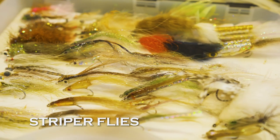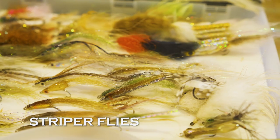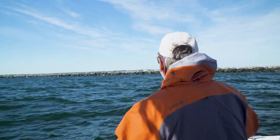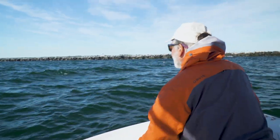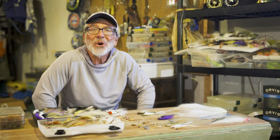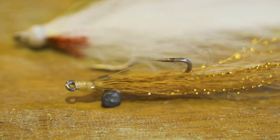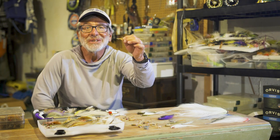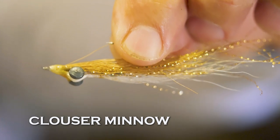Striper flies run the gamut and that's what makes it a lot of fun. Stripers are opportunistic feeders and at times they'll eat just about anything, but there are times when they get pretty selective and it might be necessary for you to match whatever they're feeding on. If you don't know what to throw at stripers, when in doubt, throw them a clouser minnow. It's like the woolly bugger of saltwater fly fishing.